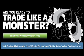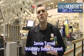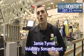Trademonster.com, four and a half stars, best online broker two years running according to Barron's. Welcome, this is your Option Monster Volatility Sonar Report. From the floor of the CBOE, this is Jamie Tyrrell of Group One Trading.